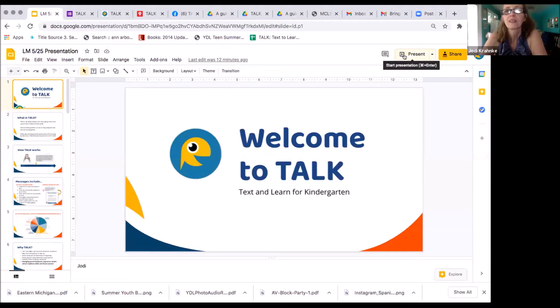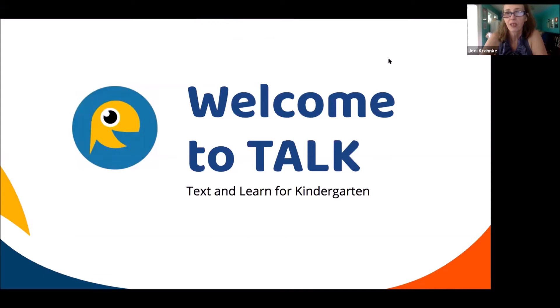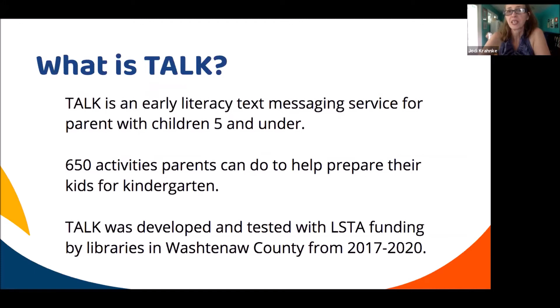Thank you, everyone, for being here. So, as Kathy said, we're going to talk about Text and Learn for Kindergarten — the acronym is TALK. It is an early literacy text messaging service for parents with children five and under. What we developed during the pilot study from 2017 to 2020 was a set of activities — 650 activities parents can do with their kids to help prepare them for kindergarten.